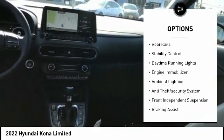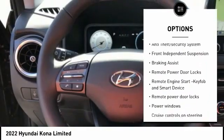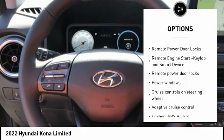Tire pressure monitoring system. Roof rails. Stability control. Daytime running lights. Engine immobilizer. Ambient lighting.